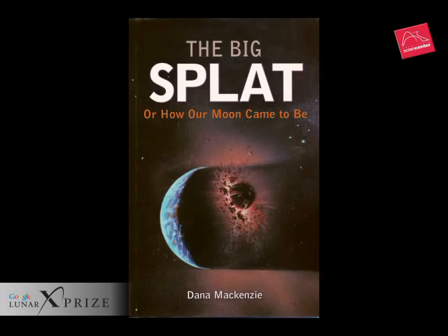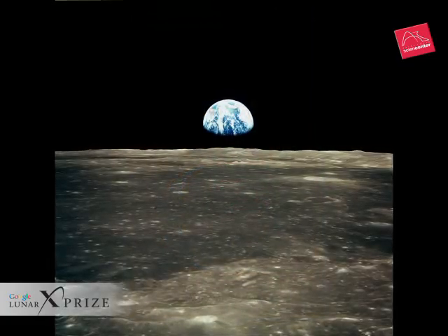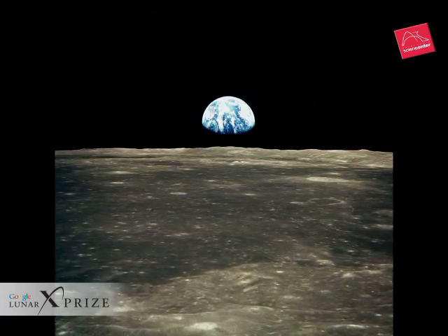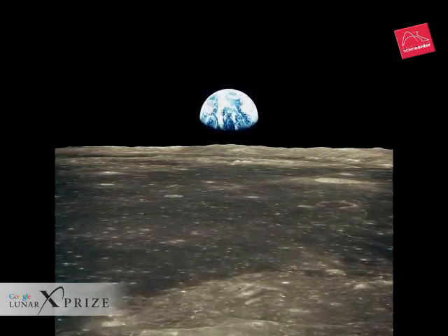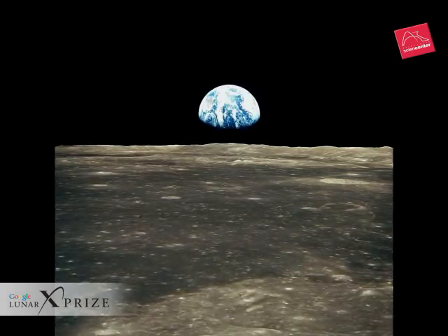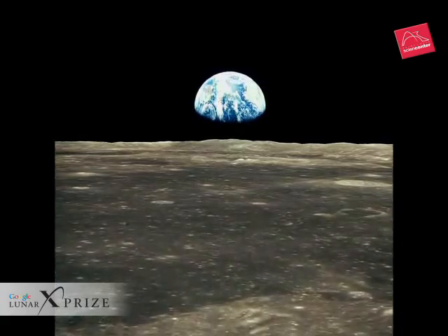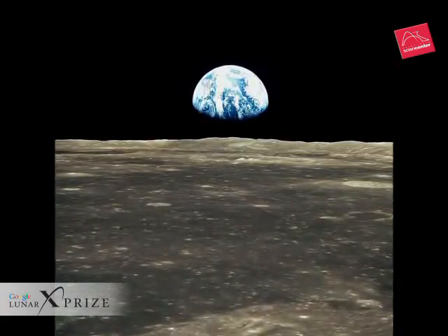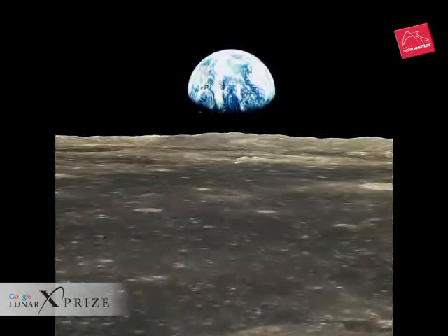This painting by William Hartman, on the cover of Dana McKenzie's excellent book The Big Splat, illustrates what the impact between Theia and our ancient Earth might have looked like. The implications of the giant impact theory are profound. If the lost planet Theia had not collided with the Earth, life as we know it might never have originated. And when the Apollo astronauts brought their thousand pounds of moon rocks back to Earth, it reunited us with a part of ancient Earth.